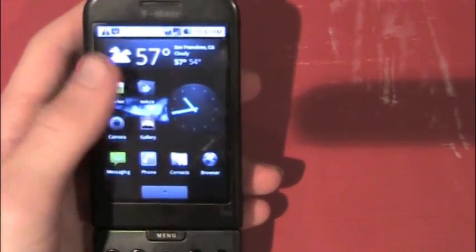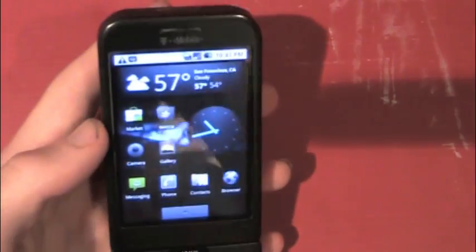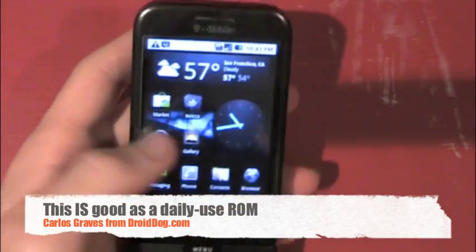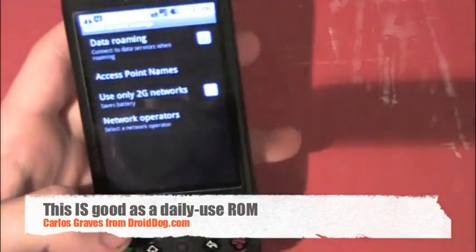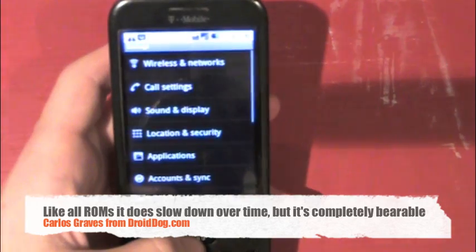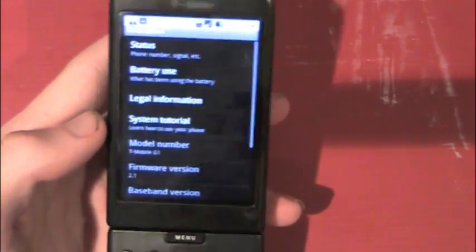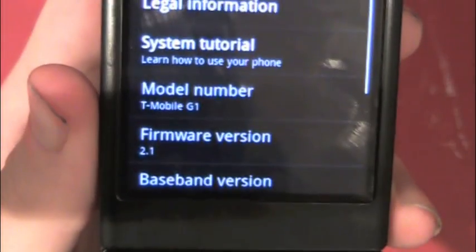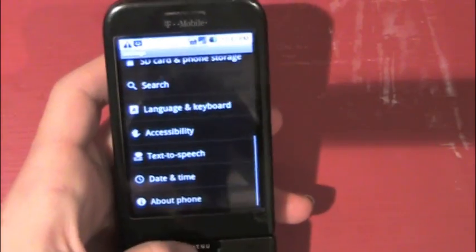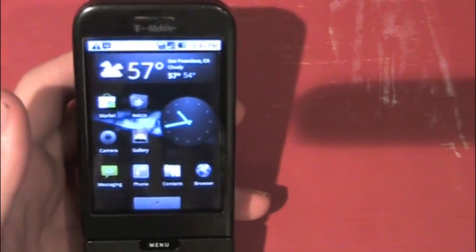Everything is just super smooth and really fast. They did a really good job on this ROM, and I can safely say that you can use it as your daily ROM. I used it for about one or two weeks as my daily phone and it served me well. It's running Android version 2.1 and, like I said, very zippy.